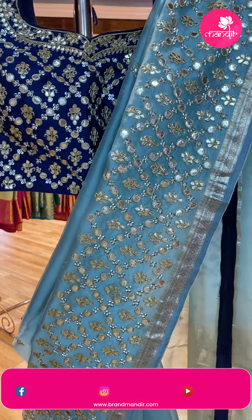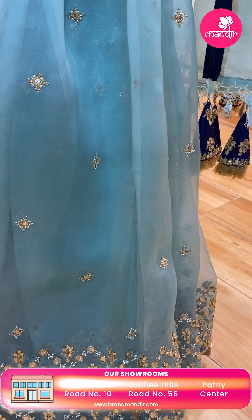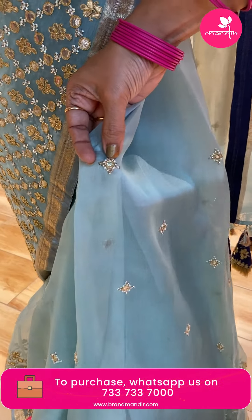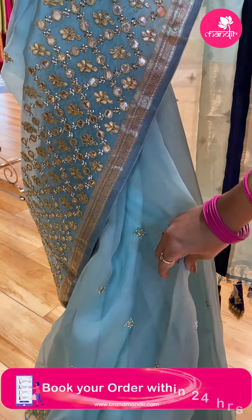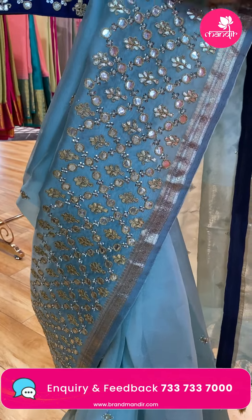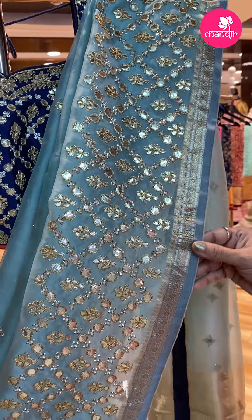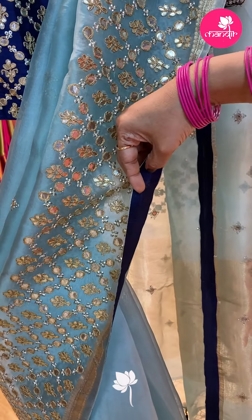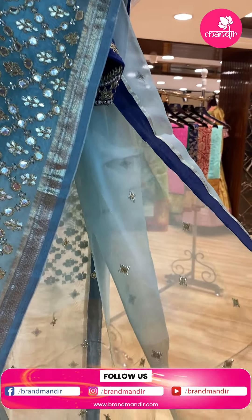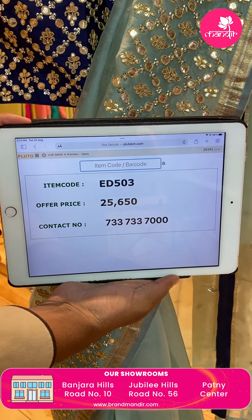Another beautiful saree — light mint green shade, lovely powder blue. Gota pati and sequin pearl butas, gorgeous shine on pure organza. See the border — very beautiful gota pati and sequin with zari border. We get black navy blue backing. Same blouse with cutwork border, ready-made. Pallu with zari lines, butas, tassels. Saree price: 25,650 — ED503 is the code.